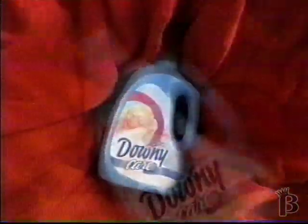It's that look that shows great care. Feels so good. It's Downy Care. It's that look — who could ask for more? Downy Care,